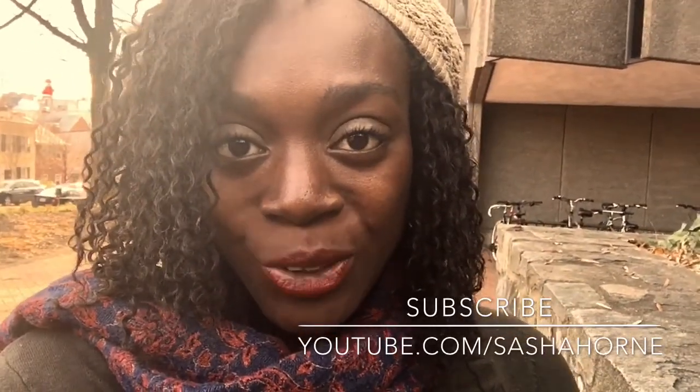Hello there, it's Sasha Horne and I am here at Georgetown University, which is where I went to graduate school. I just wanted to show you around because it's Vlogmas and that's what we do. Let's go!